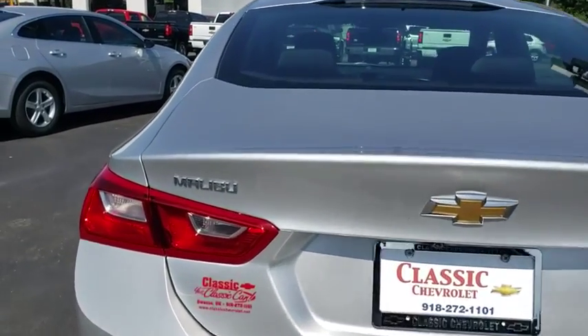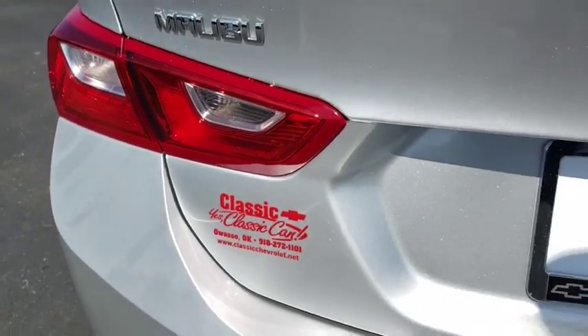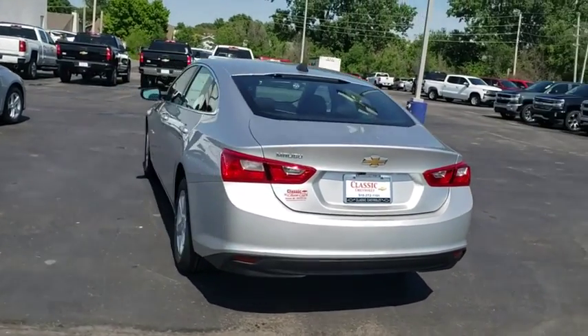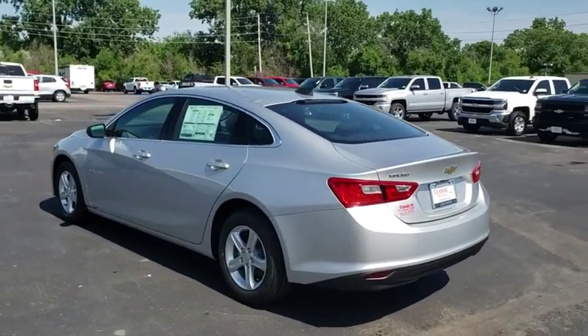Keyless start, floor mats, cruise control, aluminum wheels, front wheel drive, rear defrost, AM FM stereo radio, MP3 player, bucket seats, power door locks.